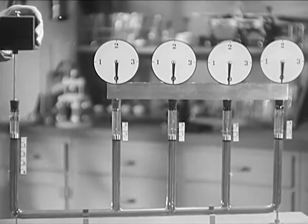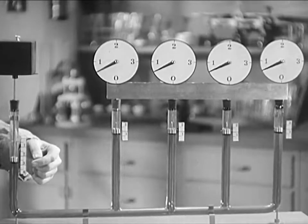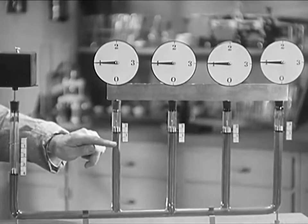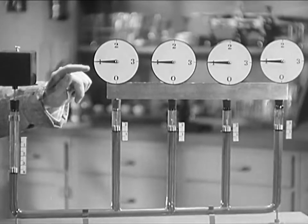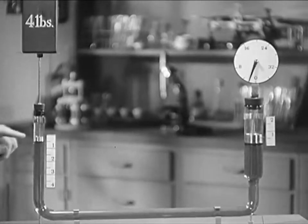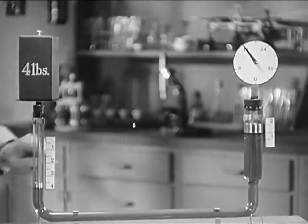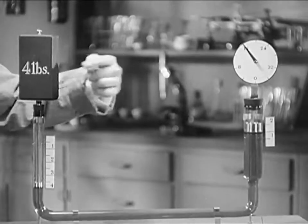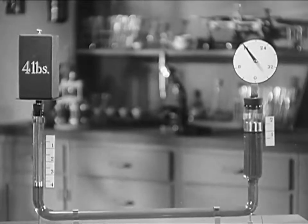Suppose we have four pistons at one end and only one at the other. When the single piston travels four inches, each of the four at the other end travels one inch. A large piston of the same area behaves the same as four smaller pistons. Moving the small piston down four inches carries the large piston up only one inch, but with four times the force applied. This is the principle on which commercial and industrial hydraulic systems are based.